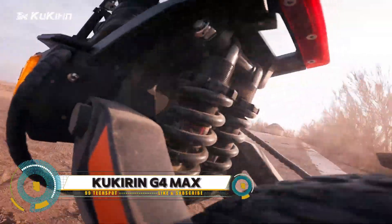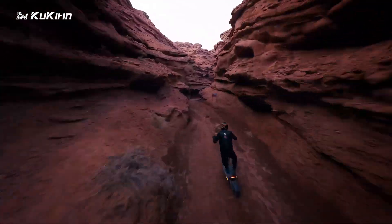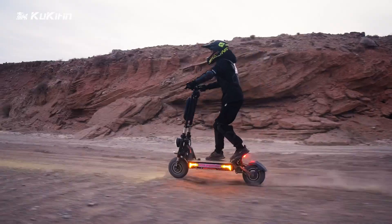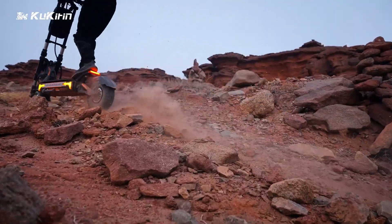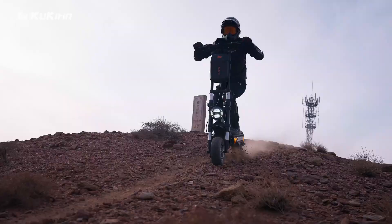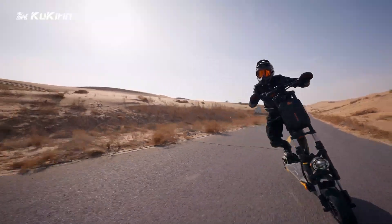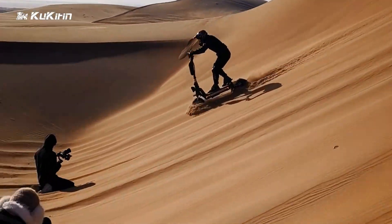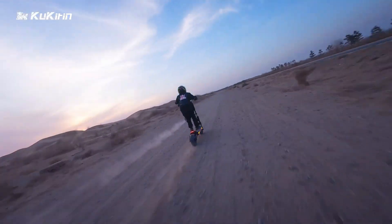The Kukirin G4 Max is a high-performance electric scooter with a maximum speed of 86 kilometers per hour (53.4 miles per hour) and a range of up to 95 kilometers (59 miles) on a single charge. It is equipped with a dual 1600W motor, a 60V 35.2Ah battery, and 12-inch pneumatic tires. Other features include hydraulic disc brakes, a folding design, and LED lighting.